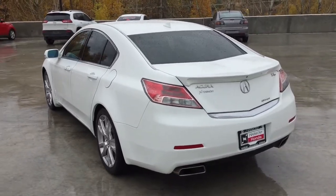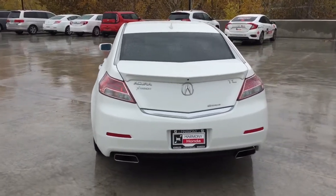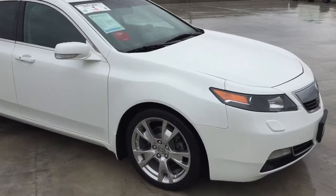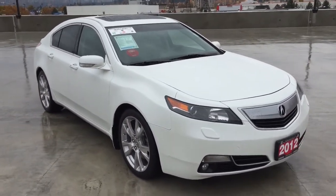Here at Harmony Acura, we stand behind the vehicles we sell, and we guarantee that you will be satisfied, which is why we offer a 30-day or 2,500-kilometer no-hassle exchange policy for your peace of mind. We have a family-friendly, low-pressure environment, and we don't charge documentation fees or any other hidden charges.